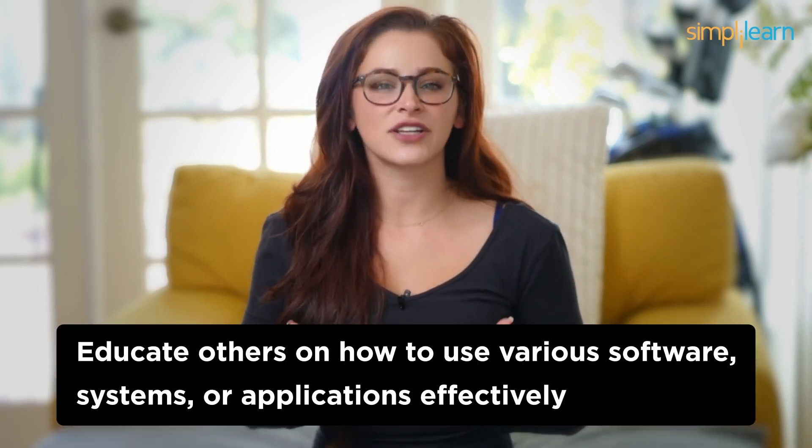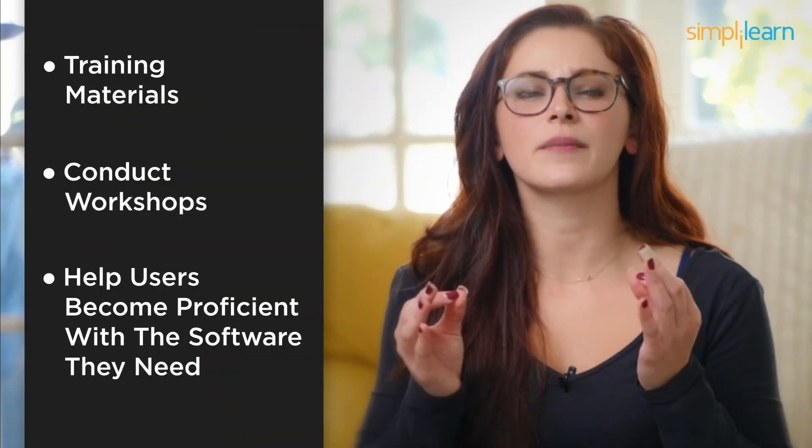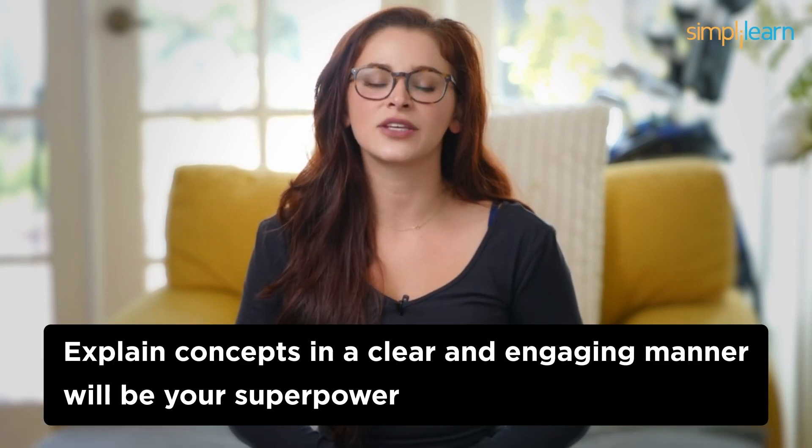Number 2: IT Trainer. In the runner-up position at number 2, we have IT Trainers. These professionals educate others on how to use various software, systems, or applications effectively. Teaching tech is a rewarding career, and it doesn't require you to be a coding guru. IT Trainers create training materials, conduct workshops, and help users become proficient with the software they need. Your ability to explain concepts in a clear and engaging manner will be your superpower.